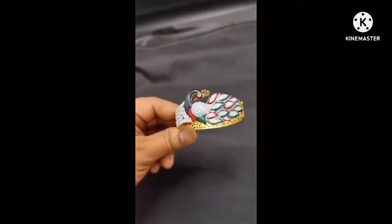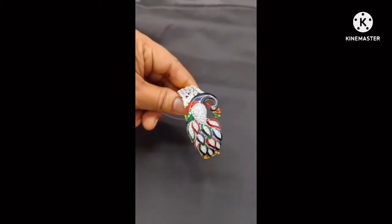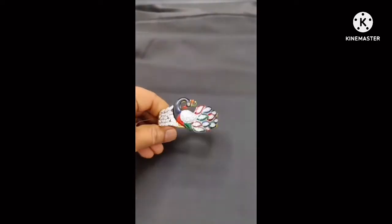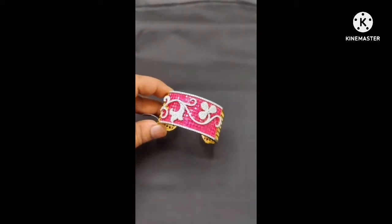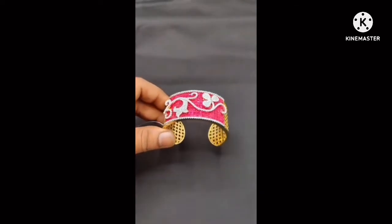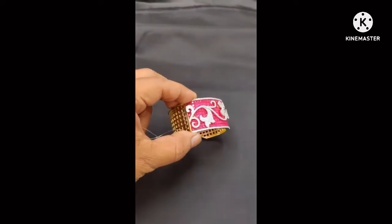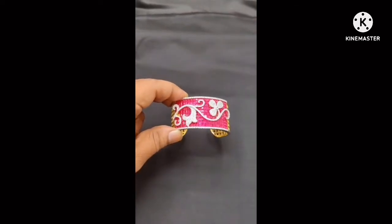For bangles, this is a very latest design. If you prefer bangles, we have many bangle videos available. CZ bridal sets with GJ polish and white color stone fitting are available. Sizes are 24, 26, 28 — all available. Colors include sea green, baby pink, pink, red, and ruby stones.